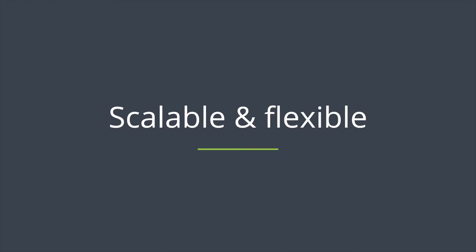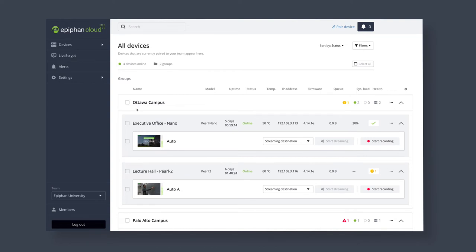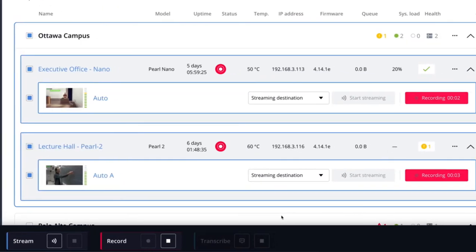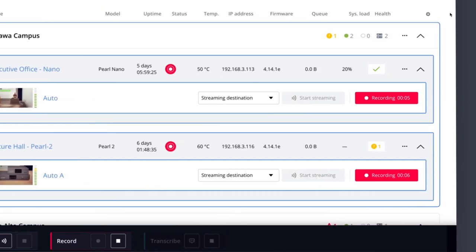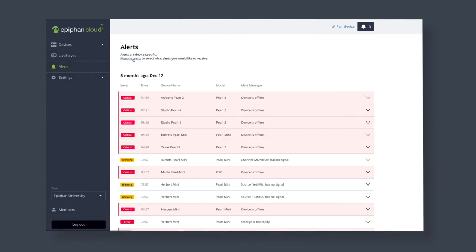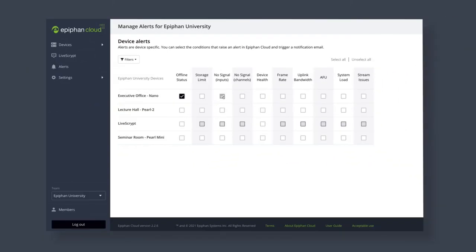Pearl is easy on IT administrators too. With HTTPS, 802.1X, LDAP integration, and Certificate Management, Pearl will be a secure addition to your campus IT network. With Epiphan Cloud, any Pearl or LiveScript system paired to your account will appear in the Epiphan Cloud dashboard, offering easy access to key information about your school's hardware. Batch actions speed up firmware upgrades and other routine tasks, and there's a robust alerting system that will inform your staff immediately of any issues with a paired device. With powerful features and time-saving tools like these, your AV team is sure to love Epiphan Cloud.